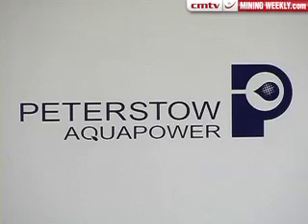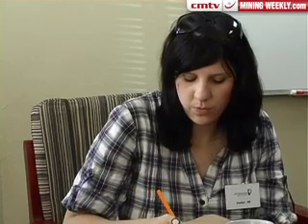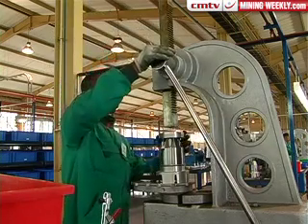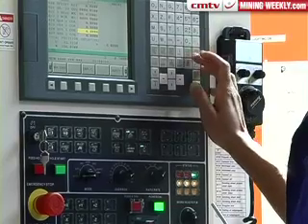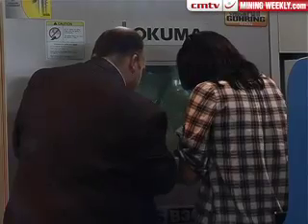Peter Stowe Director of Operations Alan Barrows explains: The Peter Stowe water hydraulic technology has been developed in response to requests from the mining engineers within the Southern African industry. The biggest challenge facing the mining industry throughout the world, particularly within South Africa, are the issues of power and water and the level of consumption that the mines require to sustain their activities. The use of the Peter Stowe water hydraulic closed-loop system allows us to help the mines substantially reduce those consumptions.